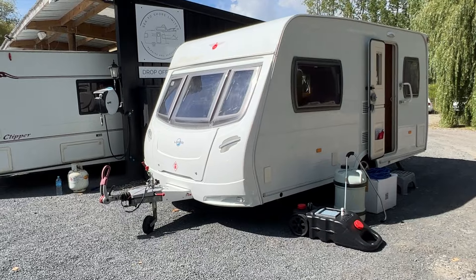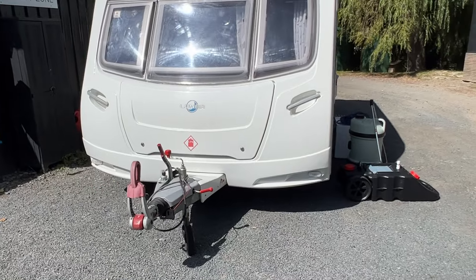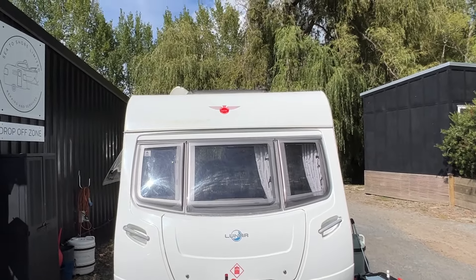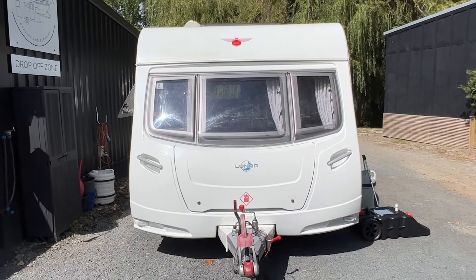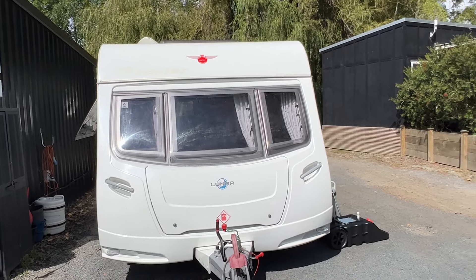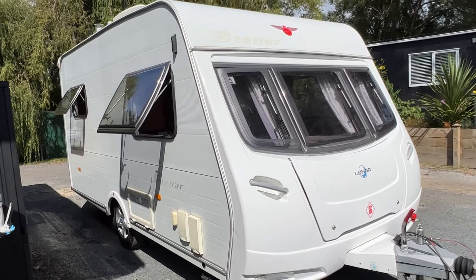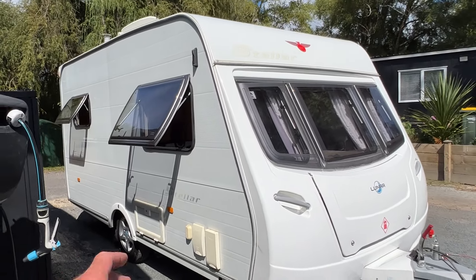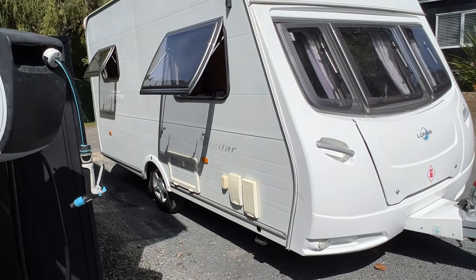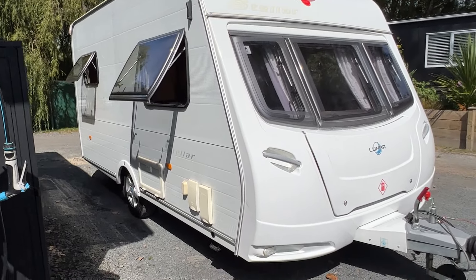Going around the outside — this caravan has been extremely well looked after so there's very little to point out. Starting at the front end, the front plastics are in lovely order, as are the windows. The sun has faded the Stellar graphics up front. Moving down the side, it's a nice straight panel — there may be a couple of minor pin-dents and a little sun discolouration on the plastics, and some faded graphics, but really nothing of note.